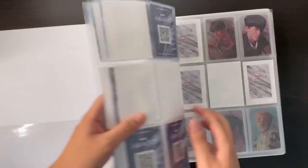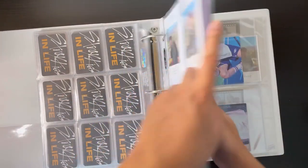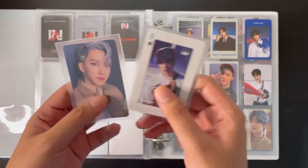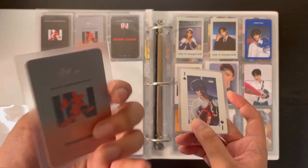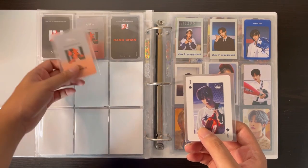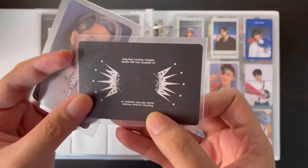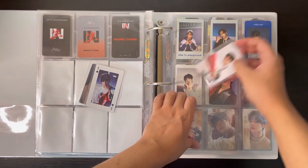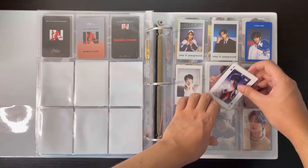Next up is my second Stray Kids binder. We're gonna move to the special pages because I'm done with the others except for the Punter. On this page we just have this Changbin and this Seungmin photo card — this is Seungmin's All In photo card and this is Changbin's fan sign card from In Life. I'm not sure what shop it came from, but it might be MMC or Messema. I'm gonna do some rearranging so that same members go together.